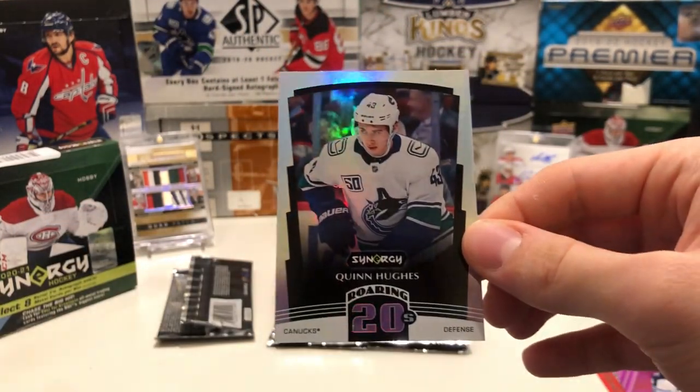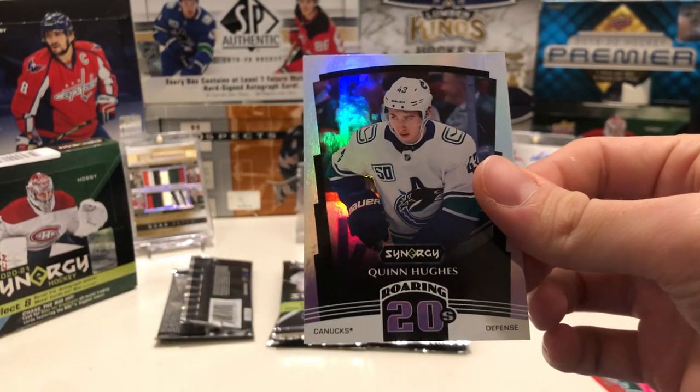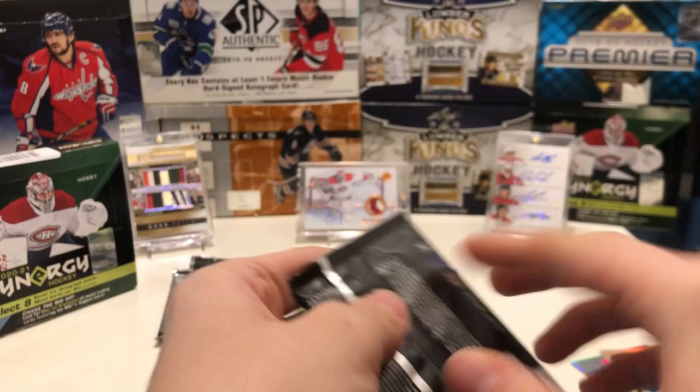And then we have a Quinn Hughes Roaring Twenties Synergy card — just a basic insert. I'm not sure if the Roaring Twenties refers to their age or that we're entering the 2020s, but it's a cool card regardless.